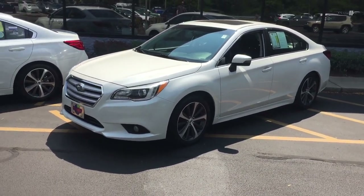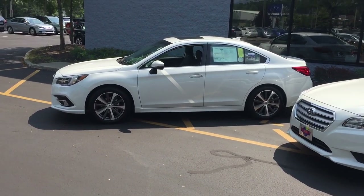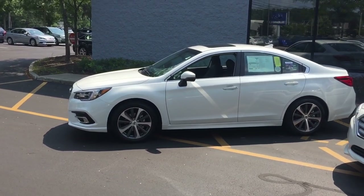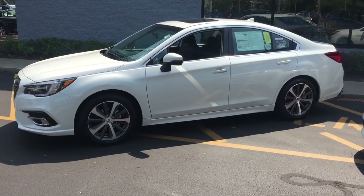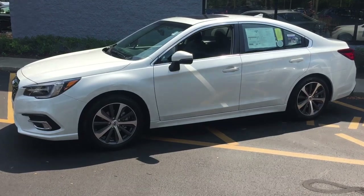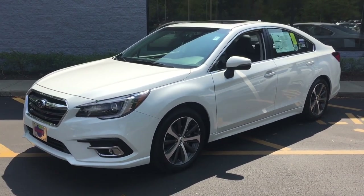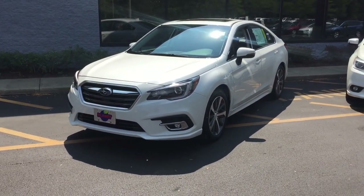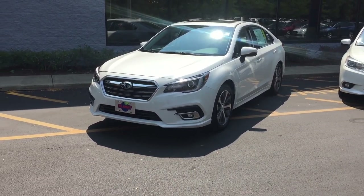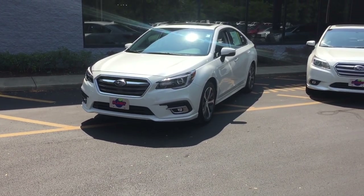In the fourth year of Subaru's five-year product cycles for its volume products, Subaru makes some pretty comprehensive revisions to keep the car looking fresh and to make sure that all of its features remain competitive. So this 2018 Legacy will carry through to 2019, and we'll see an all-new 2020 Legacy sometime in the calendar year 2019.